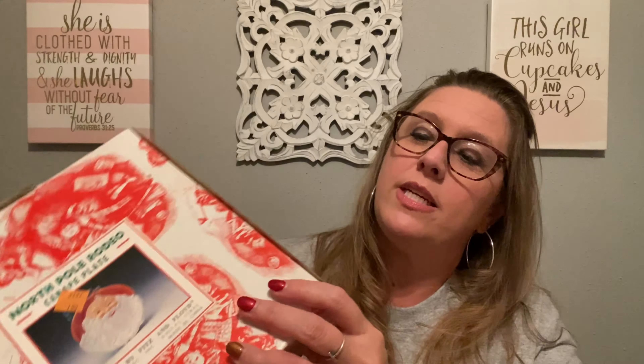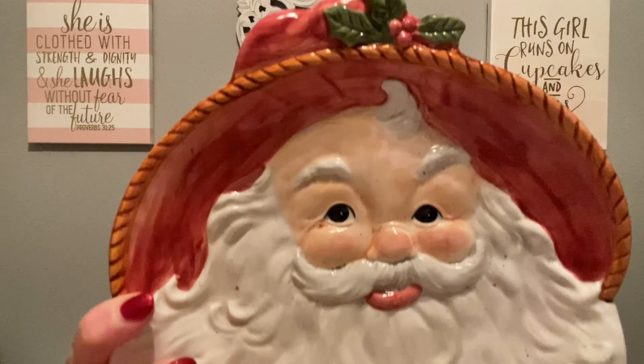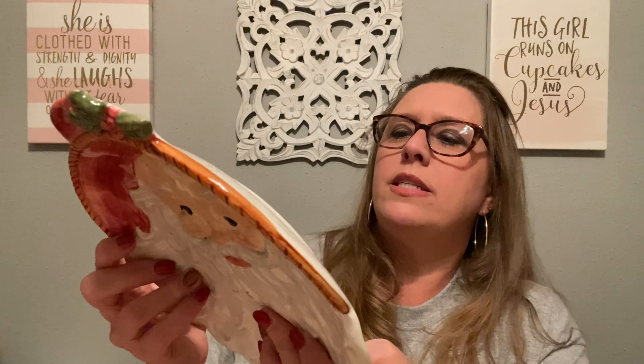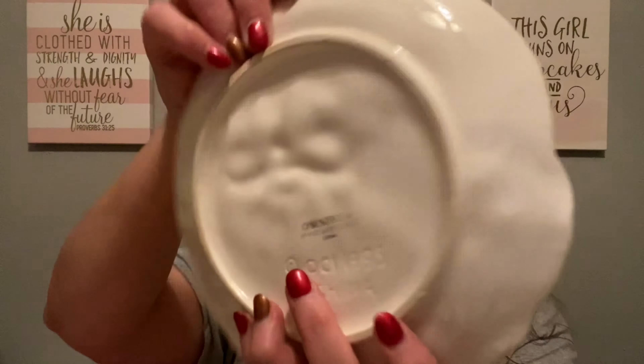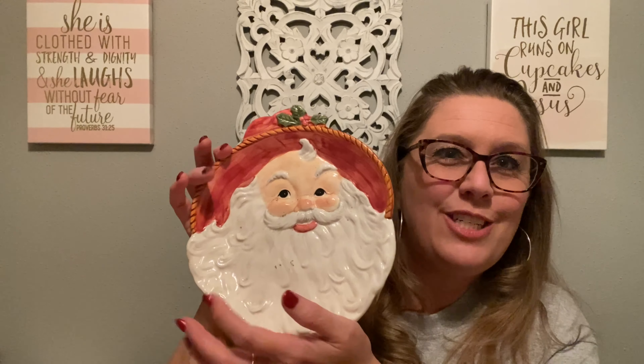The last item I picked up was new in box — it is Fitz and Floyd. It has a price tag of $17.50; I picked it up for a dollar ninety-nine. It is a 'North Pole Rodeo' canape plate — Omnibus by Fitz and Floyd, Dallas, Texas, made in China, dated 1995 on the back. It has a little Santa Claus with a cowboy hat on. I'll get it cleaned up and I think it will sell very quickly at my upcoming show.